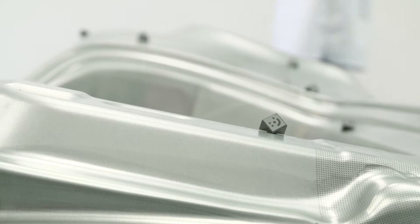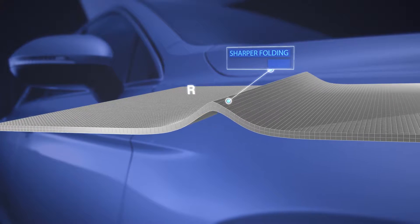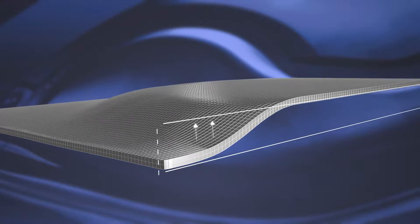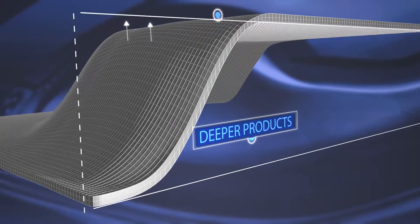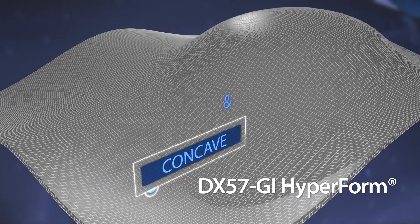Tata Steel has dedicated technical experts validating the findings in the press shops. Complex geometries and excellent press shop performance are achieved by extra-formable grades like DX57GI Hyperform.